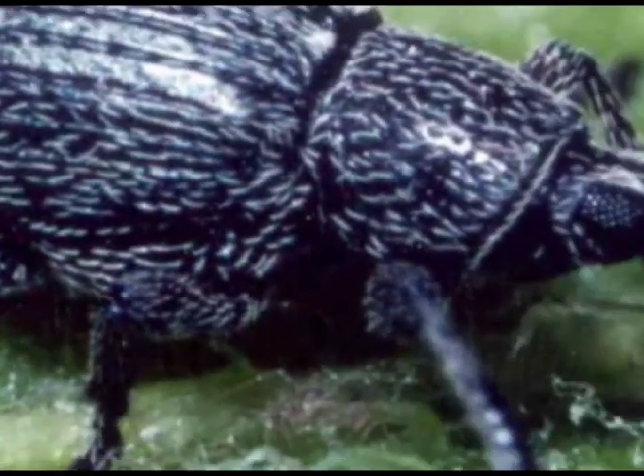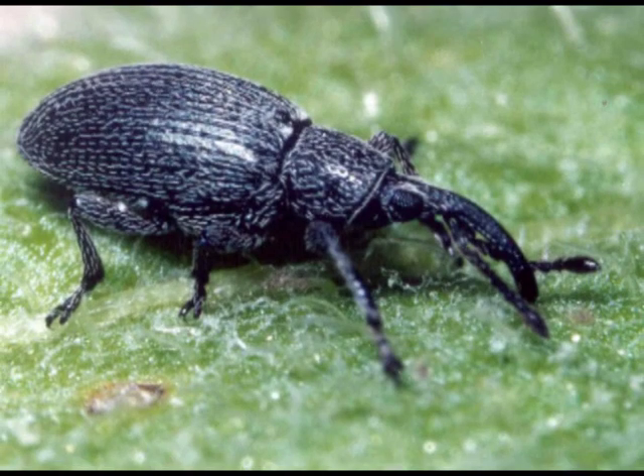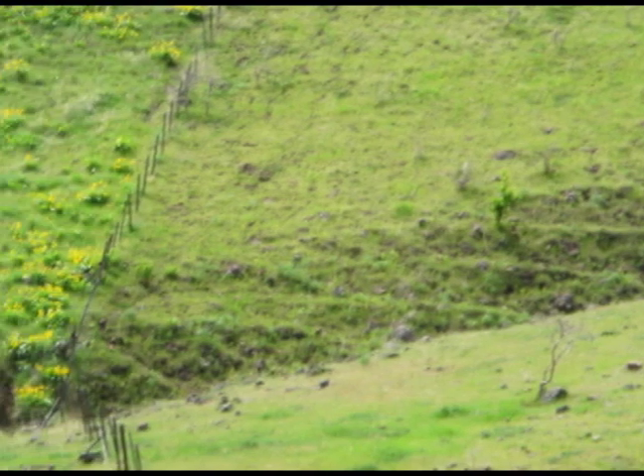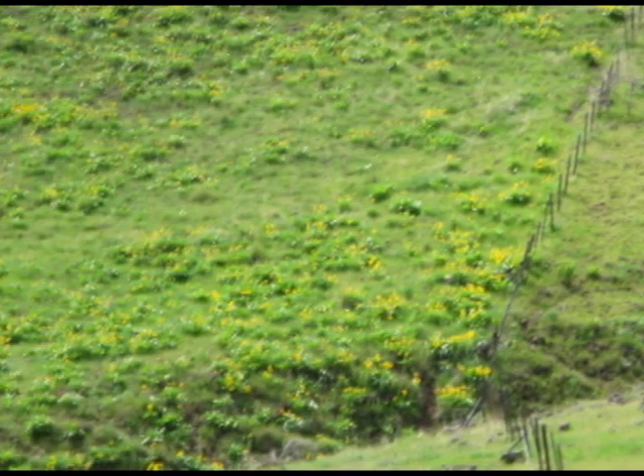However, there is another biocontrol agent on the horizon that could have a much greater impact — a weevil that attacks the roots of yellow star thistle. We really do believe that weevil will be a game changer for the management of yellow star thistle. The weevil may be available for use in one to two years, once it's approved by the federal government.